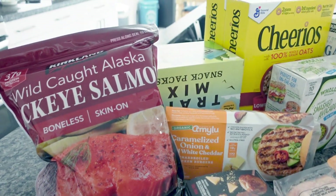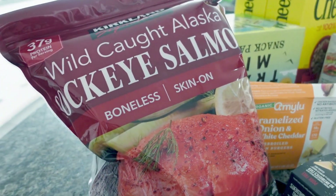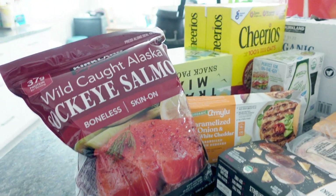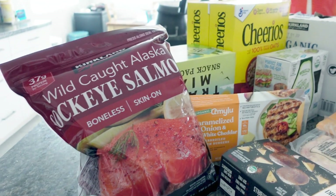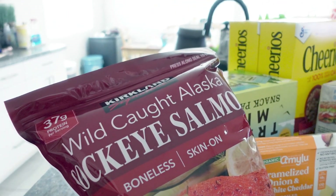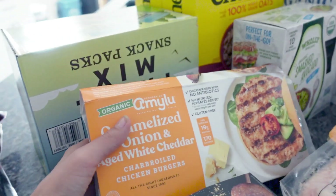All right, so we got salmon. We are doing a new anti-inflammation diet, so I tried to get a lot of healthy stuff. So some salmon, and we're trying these out.